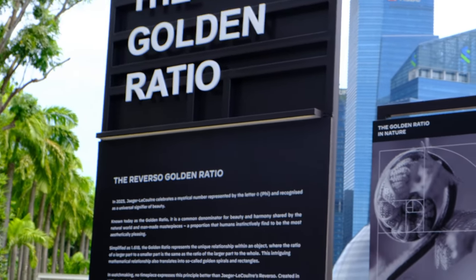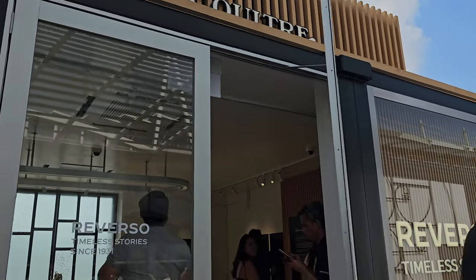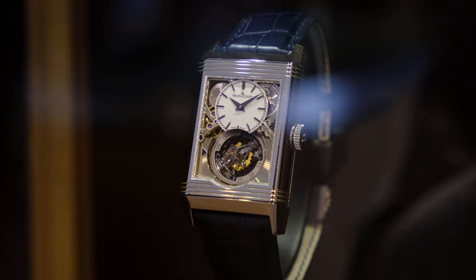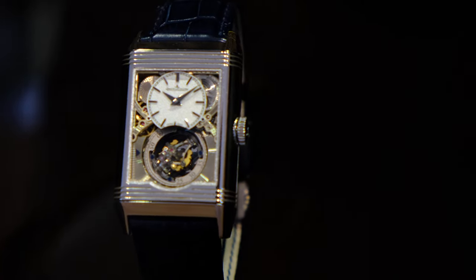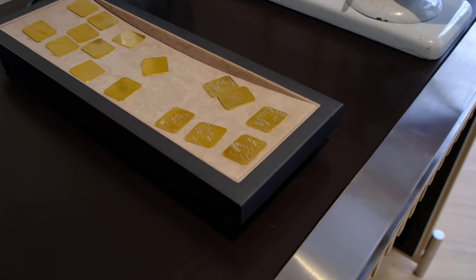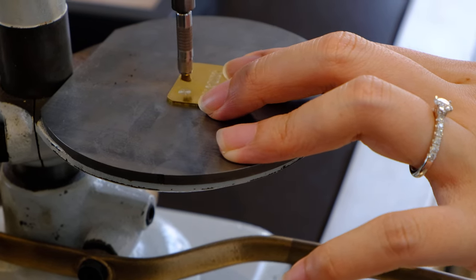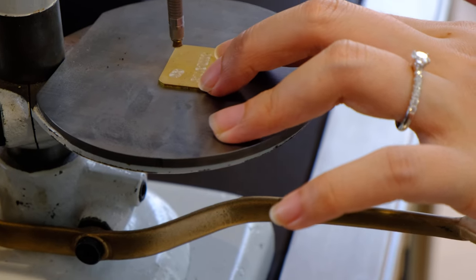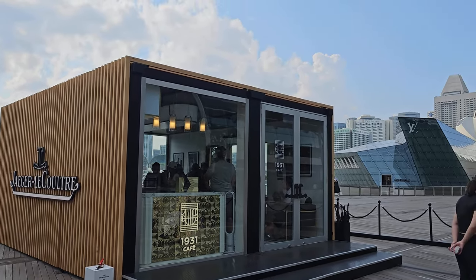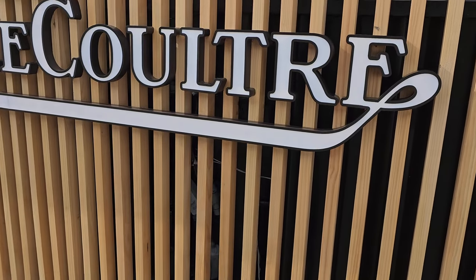Hey guys, how's everyone doing? Reverso Stories is back in town and in this video we'll be checking out the many Reversos on display, including the first ever Reverso, a high complication Reverso, and once we are done viewing, we get our hands on with the pelage machine so we get a feel of what the watchmakers go through every day. And lastly, we visit the 1931 Cafe and have a nice cup of coffee to end the day. So guys, remember to like and subscribe and follow me along as we go through the journey of the Reverso's history.